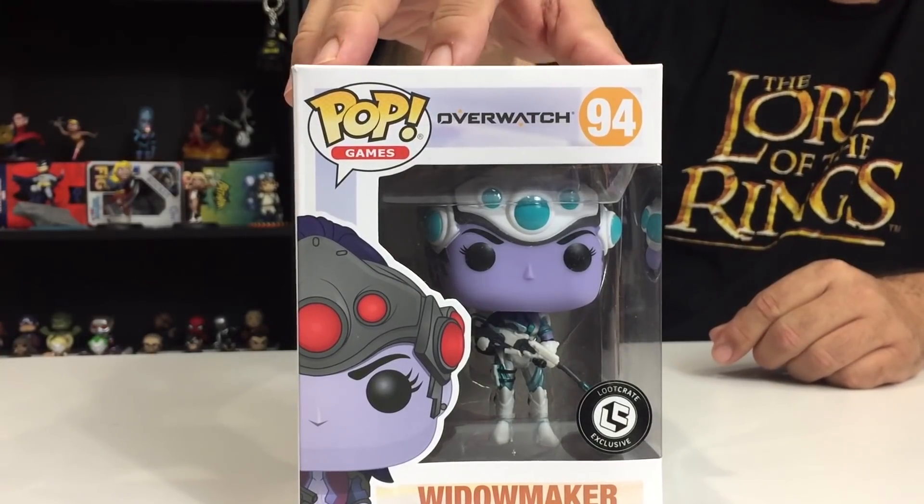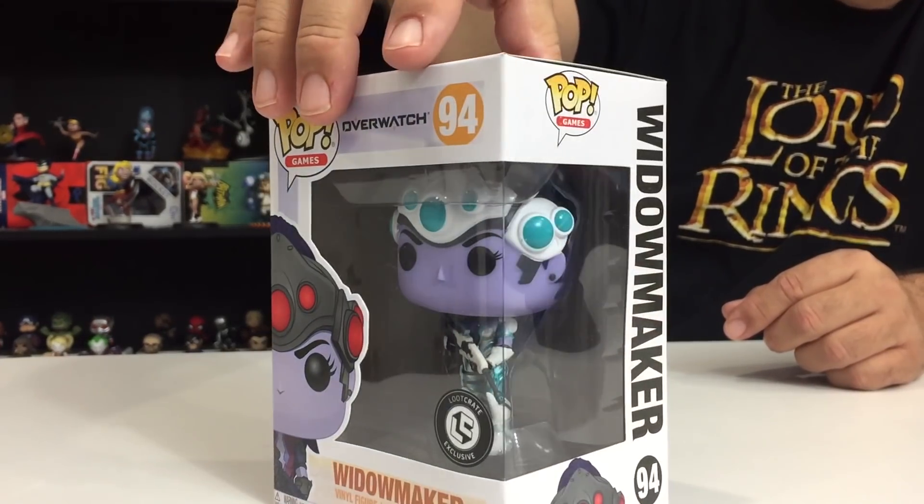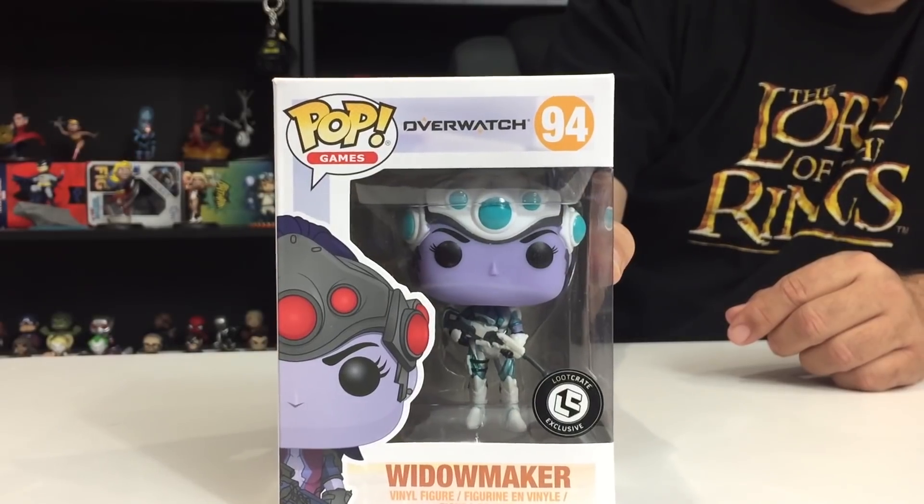We got a pop. This is unusual for Loot Crate — usually they're not getting exclusive pops much anymore. They do other figures, but every once in a while they do have an exclusive pop, and this one is Widowmaker from Overwatch. This is like the third or fourth exclusive version of Widowmaker that's been out. There's been a Blizzard exclusive, and I think at least one other exclusive like a Patina version. This is the Loot Crate stickered exclusive. Widowmaker's got kind of a teal and white theme skin — still Overwatch number 94 for pop games.